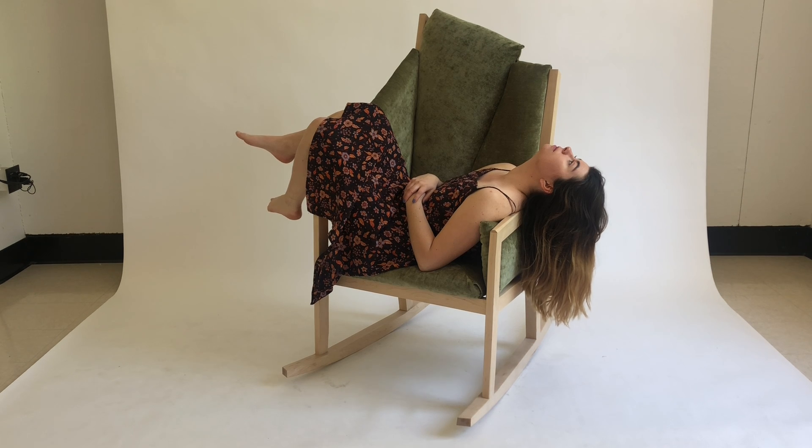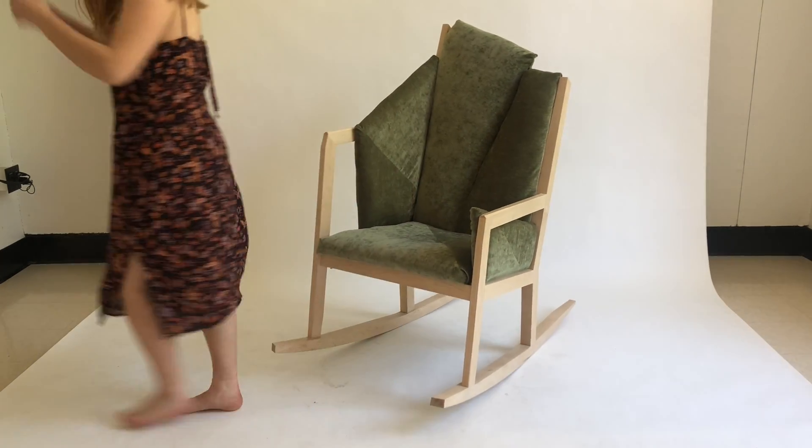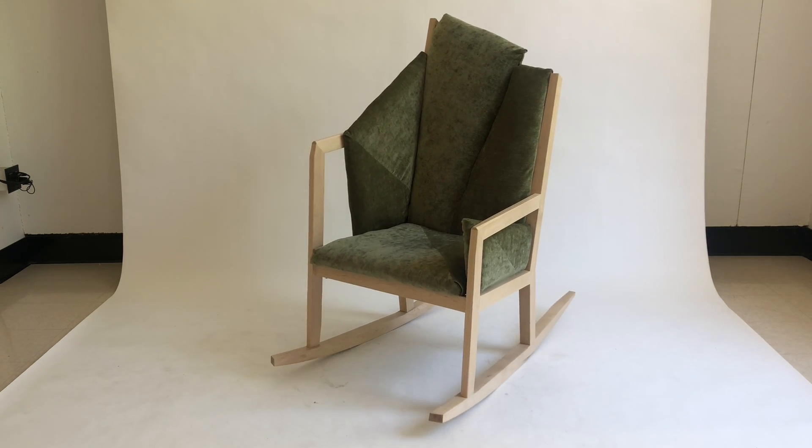The large rocking chair can be curled up in alone or used to converse comfortably with a friend. I want the user to feel snug as well as free, just like I did in that amazing house.